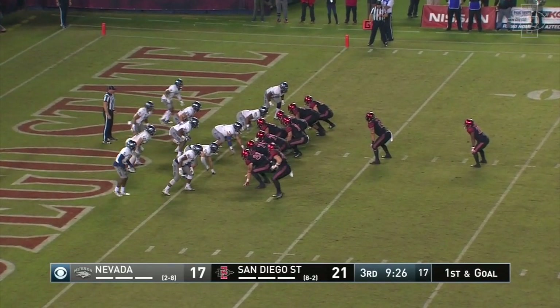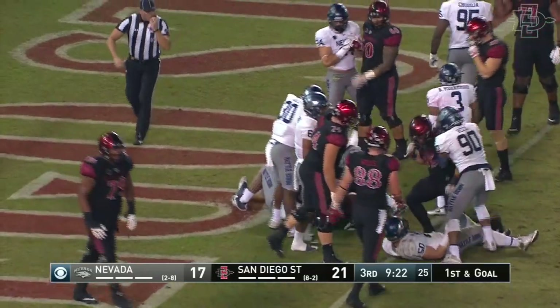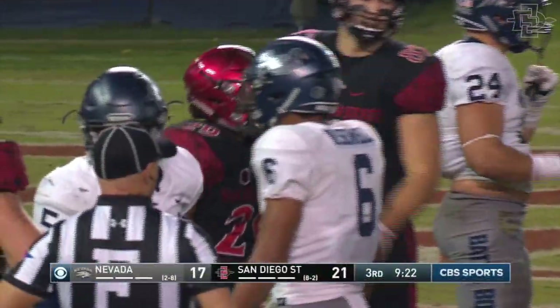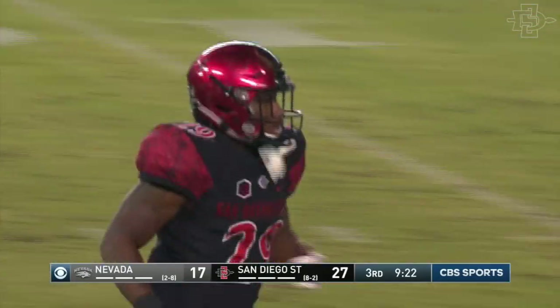First and goal now for the Aztecs. Here they go — walking in. Touchdown San Diego State! Following the lead block of Nick Bawden and that offensive line. Jawan Washington takes it in. Came into the game with five rushing touchdowns — he extends the lead to ten with a point after upcoming.